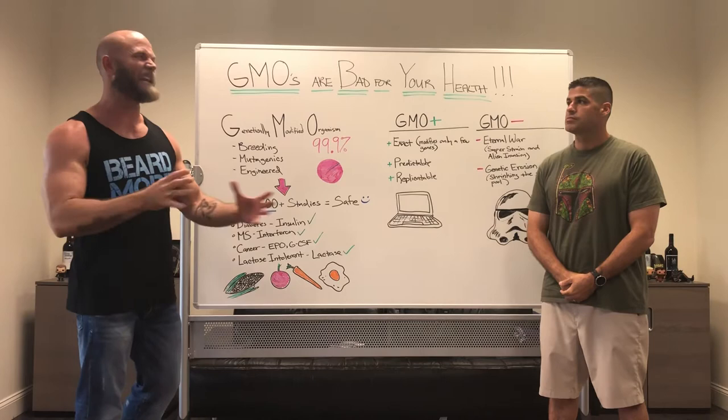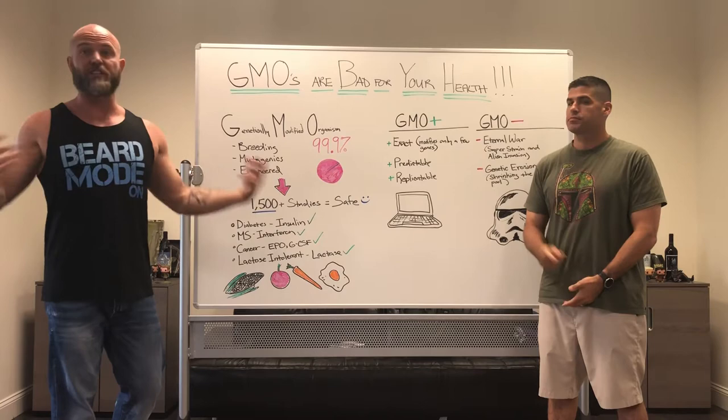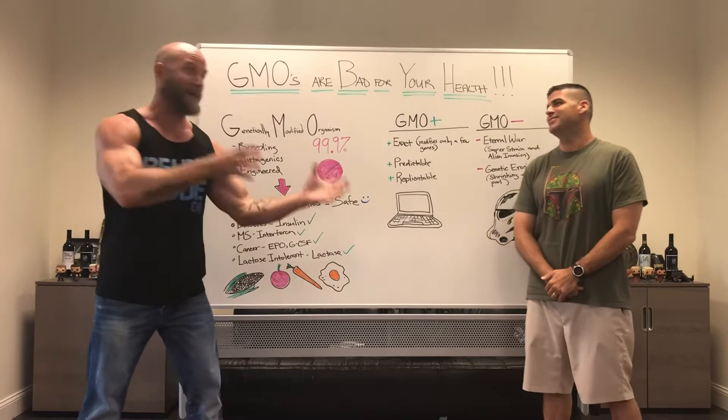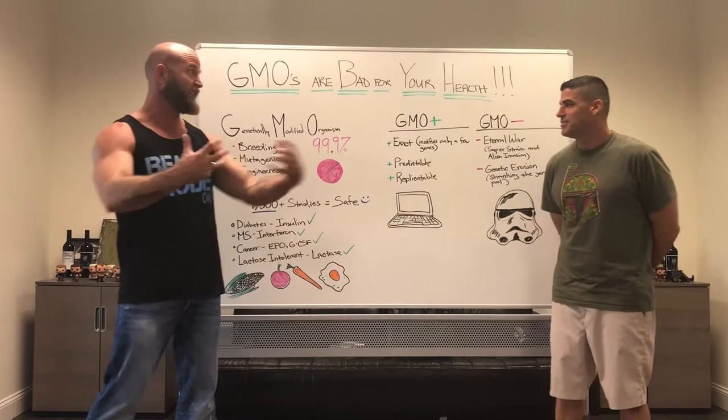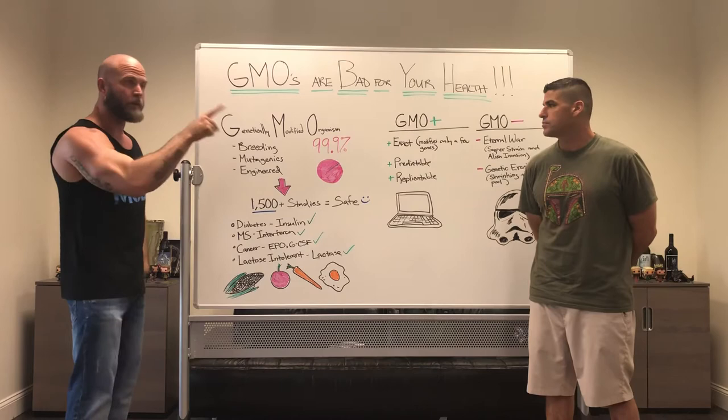It's called the myostatin gene. 'Myo' means muscle, 'stat' means stops — so it stops muscles from growing. This applies to humans too. Humans that have less of that myostatin gene can become more muscular naturally, just standing around. People that have more of the myostatin gene find it harder to gain muscle because that gene is retarding muscle growth. We all have it in different amounts, and based on your genetics, it determines your predisposition to having muscle on your body.